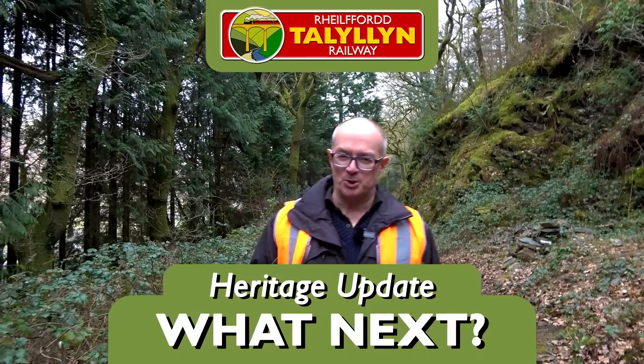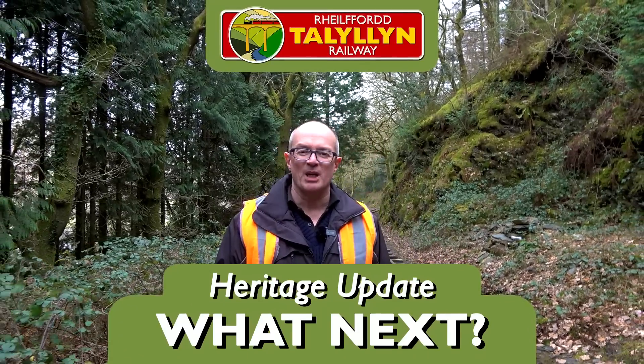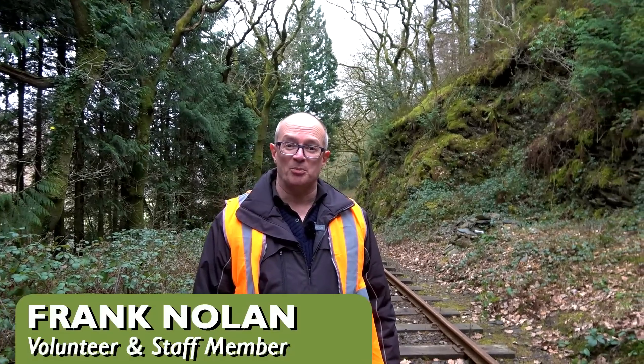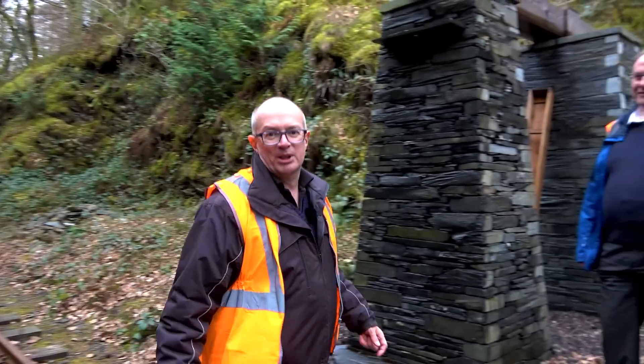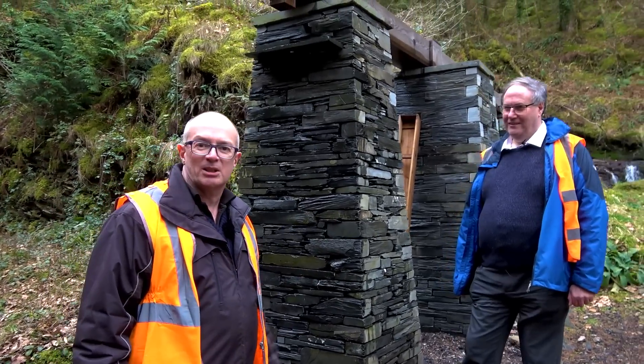Hi, welcome to the Talyllyn Railway. I'm Frank Nolan, I'm a trustee in the Narragage Railway Museum. I work on the trains as a volunteer and I also work for the Talyllyn Railway Company. As Stuart seeks out pastures new, you'll be seeing me and other new faces presenting these videos. I'd like to present a face with which I'm sure you're familiar already — this is Ian Drummond from the Talyllyn Heritage Group.